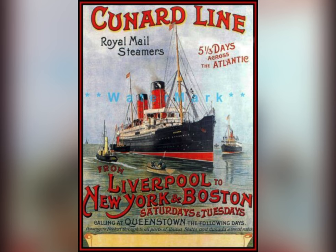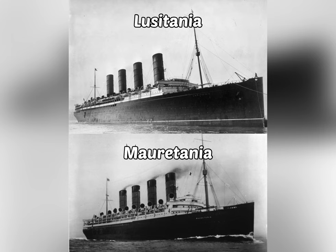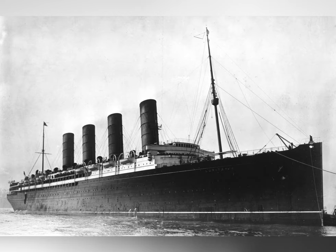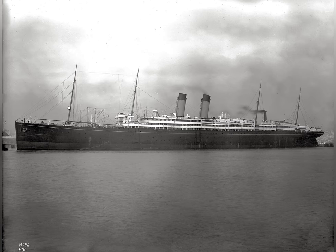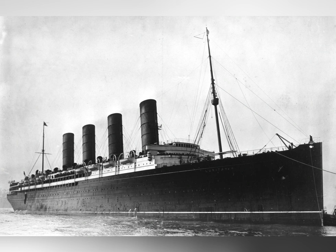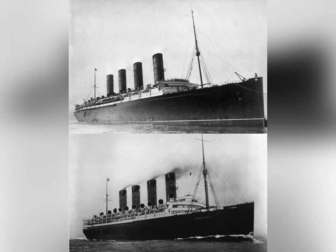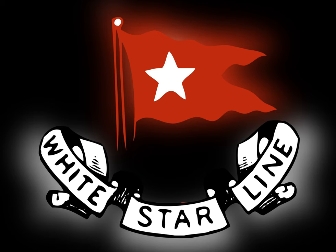But then something happened: the White Star Line's main rivals, the Cunard Line — which still exists today — decided to build two new liners that would outshine the Big Four. These two ships were the Mauretania and the Lusitania. These ships were massive — the Lusitania itself was 7,000 more tons and 70 feet longer than the Adriatic. Also, the Lusitania could go 26 knots, meaning it could cross the Atlantic in only five days. There were complaints about engine noise making the ships rattle, and columns installed to dampen it destroyed the grandeur of the interiors, but the ships were still far superior to the Big Four.